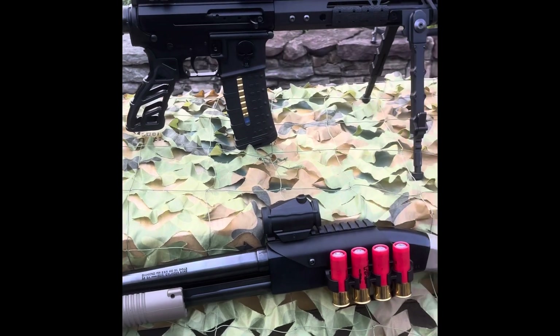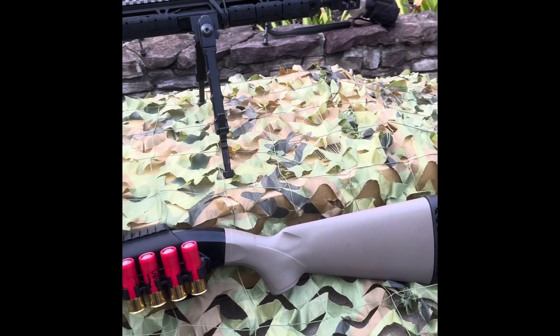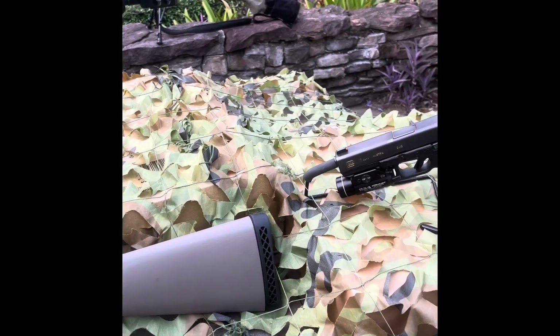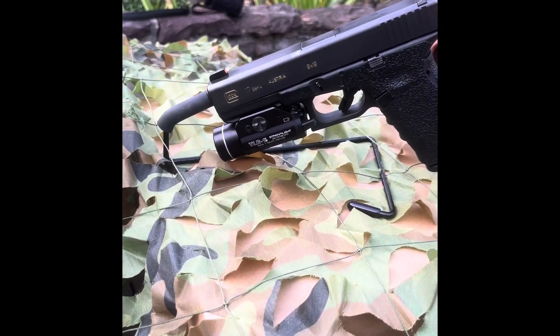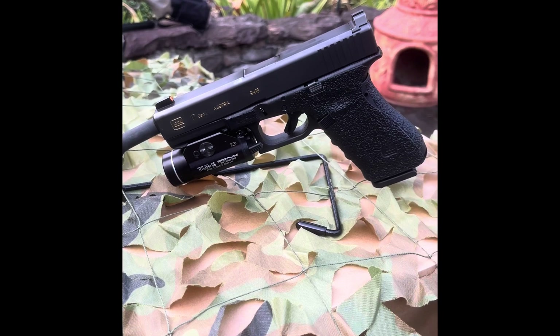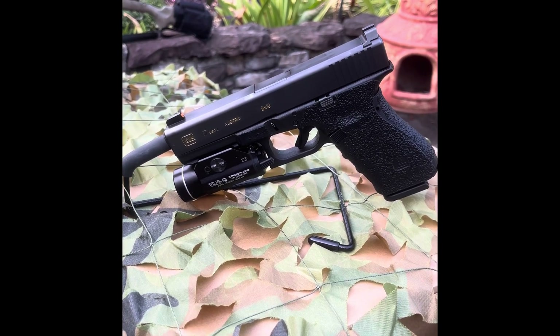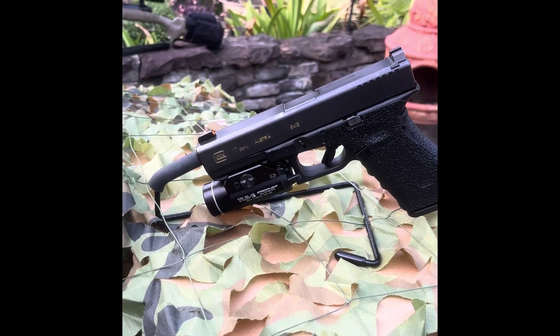My third and final firearm that I'm grabbing if I'm forced to evacuate my home or bug-in location would be the Gen 4 Glock 17, chambered in nine millimeter. The Gen 4 Glock 17 is a simple yet reliable firearm that requires minimal maintenance.